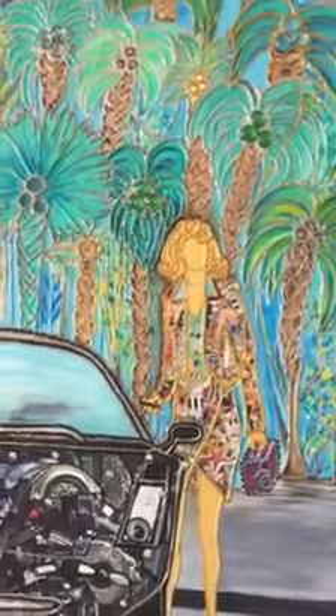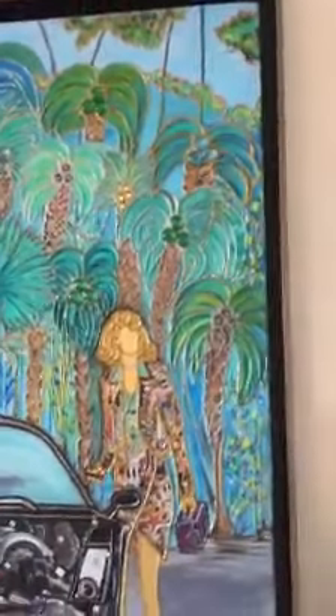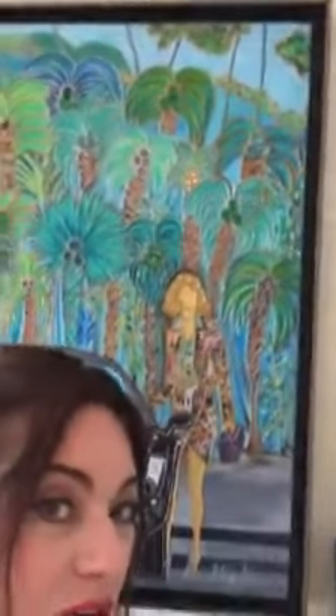Hello everyone, and thank you for joining me. This is Lisa Gandy, the painter-artist from Queens, New York, and I'm filming today my wonderful Haute Monde Pursuit, which is Pursuit of the Good Life.